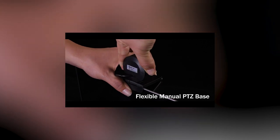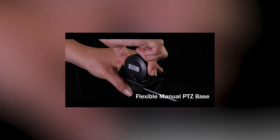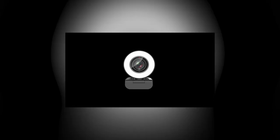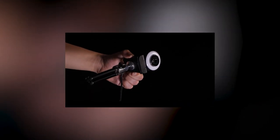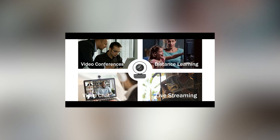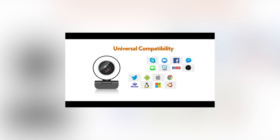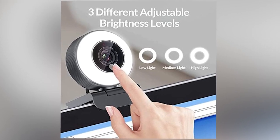A ring light serves as a game-changer in optimizing your lighting conditions. Placed around the webcam, it minimizes shadows and illuminates your face evenly, resulting in a well-lit and flattering on-screen presence. This is vital for creating a polished and engaging video, enhancing your overall virtual communication experience. Together, an HD webcam and a ring light form a dynamic duo, transforming your remote work setup into a space where you can present yourself confidently and professionally, fostering effective communication and collaboration in the virtual realm.